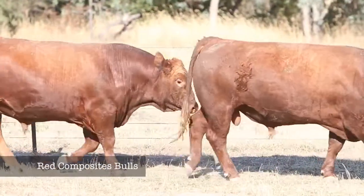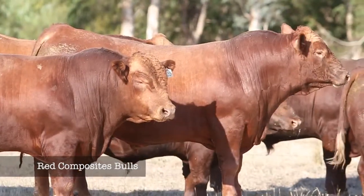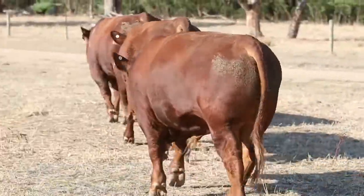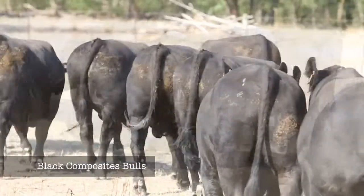At Hicks Beef, we believe that by putting world-class bulls back into our Australian beef composite program and using large numbers of females with stacked pedigrees from world-class sires, and comparing them under normal commercial stocking rates, we can offer bulls that have to work for our clients.